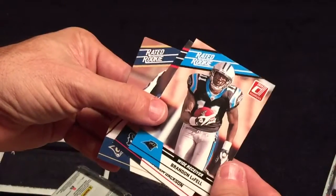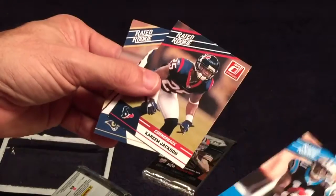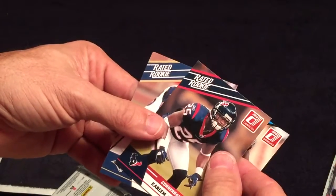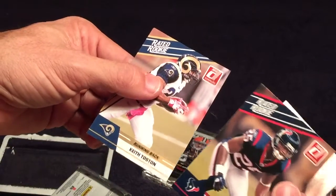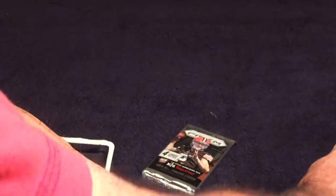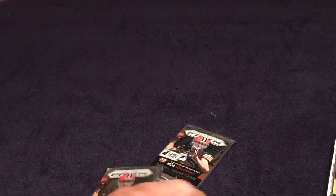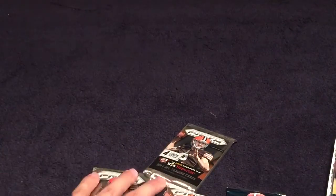Let's try this one over here. Same thing - a little bent rated rookie from 2010: Braden LaFell, Kareem Jackson, Keith Tosten. You're supposed to get five rookies from 2010. I don't think anybody's gonna really care about those unless we get lucky.